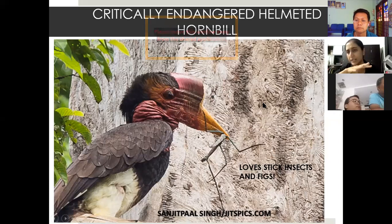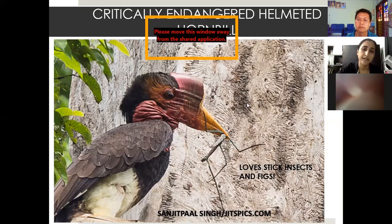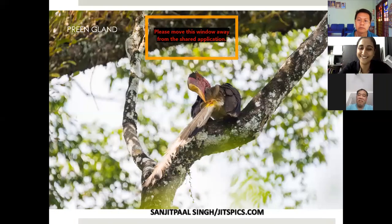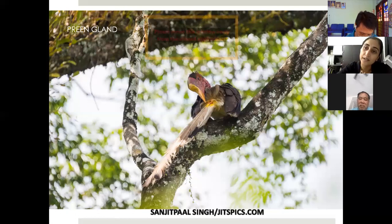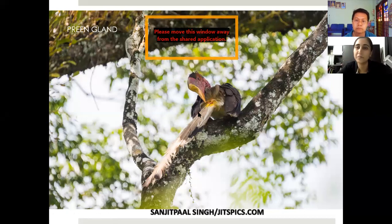The helmeted hornbill loves to eat figs. I've spent a lot of time collecting its feces and I only see a lot of fig seeds — hardly any other seeds. It's a 90% fig eater, which has also been shown by studies in Indonesia and Thailand. This fascinating picture taken in the wild shows the helmeted hornbill using its green oil gland near the tail to apply yellowish oil to its body. This oil is partly cosmetic but may also have antibacterial properties, causing the characteristic yellow coloring on the hornbill.